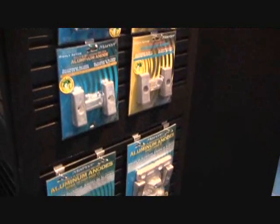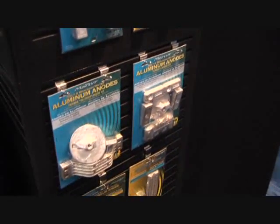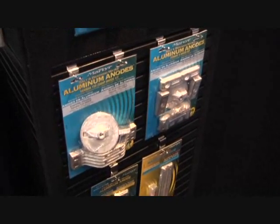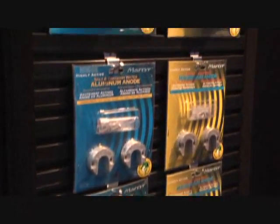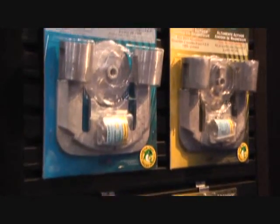Hi there, my name is Chris Powles. I'm the Vice President of Sales and Marketing for CMP Global. One of the products that we have here at the show are anodes — zinc, aluminum, and magnesium anodes that will fit on outboards, out drives, and commercial applications. Every application that is needing corrosion protection, we have it for you.